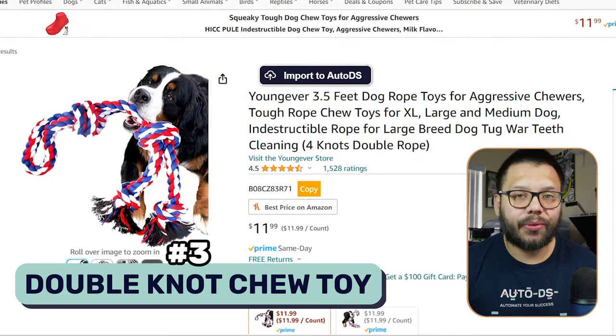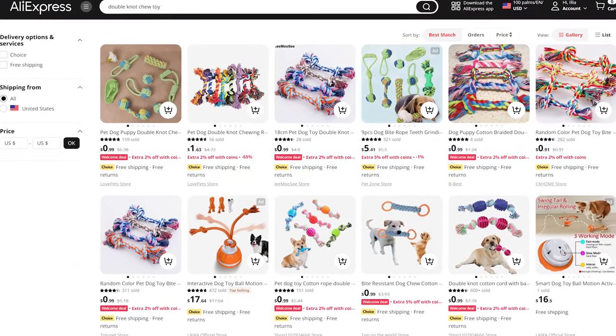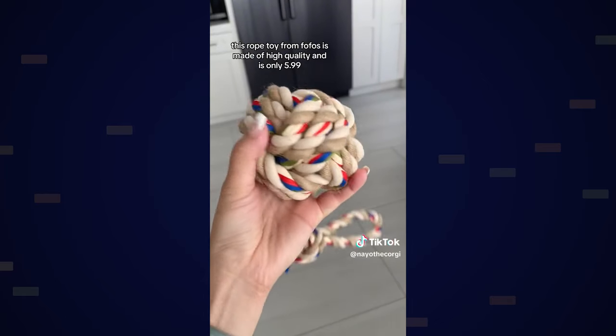Next up at number three, we have a double knot chew toy. These are great toys for heavy chewers. My dog chews through absolutely everything, but having one of these ropes keeps him entertained longer because it's going to be a lot harder to break through than something like a plush toy. These toys also make great interactive items for owners and their pets — you grab it, start pulling and tugging, and have some fun. This keeps dogs entertained and away from chewing on the couch.